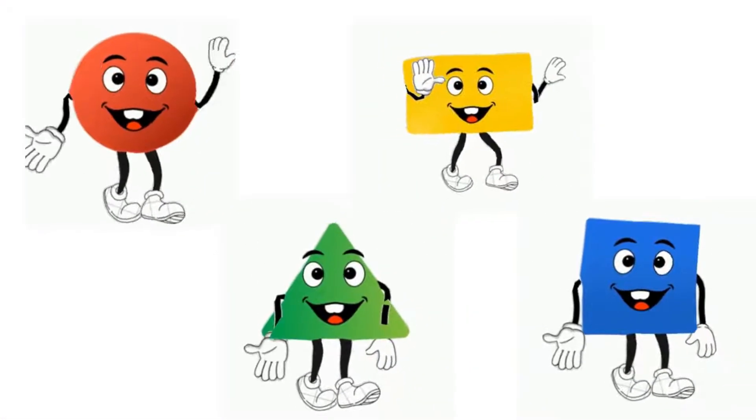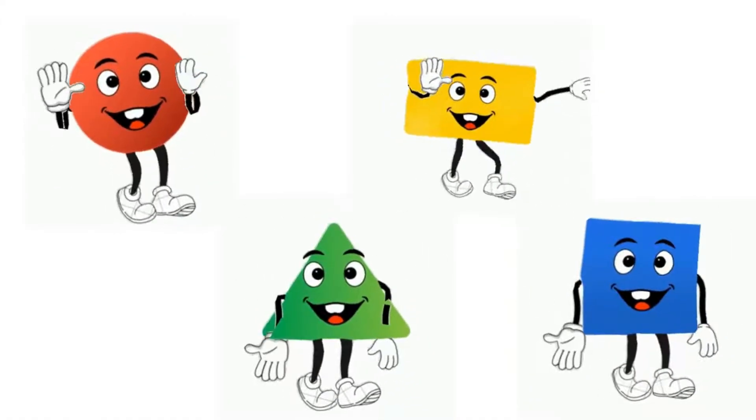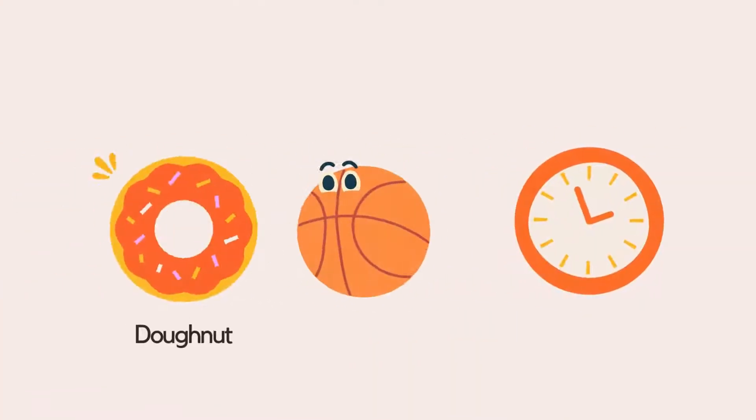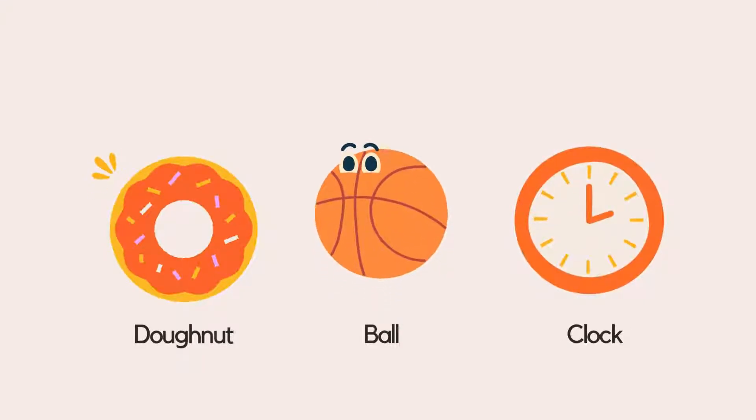Look at all these shapes. What do you see? Let's name them together. This is a circle. It's round, like a yummy cookie. Can you make a circle with your hands? Great job!